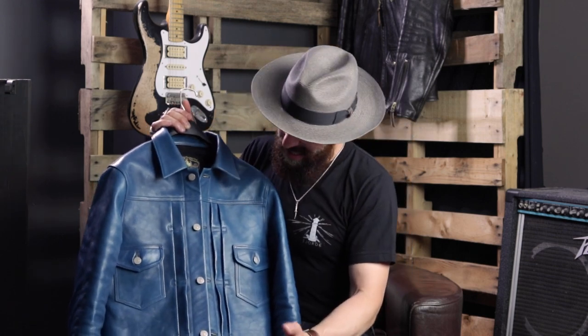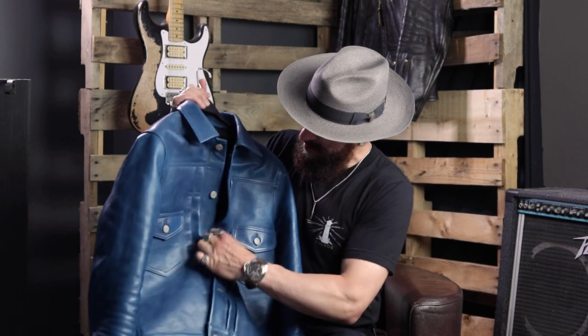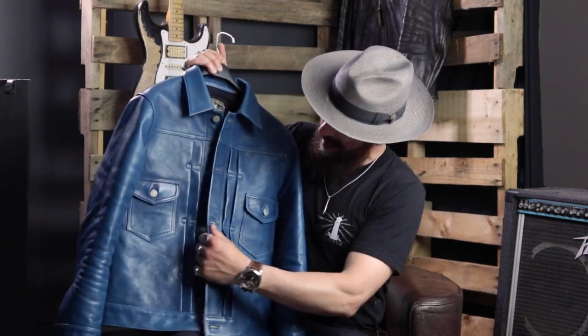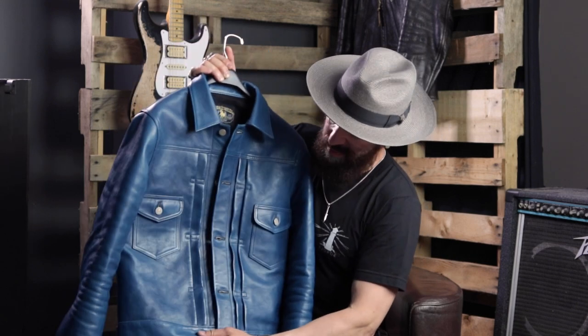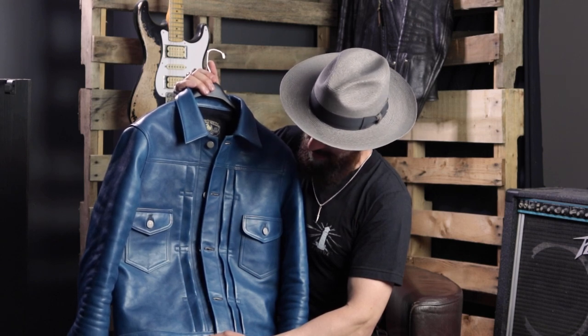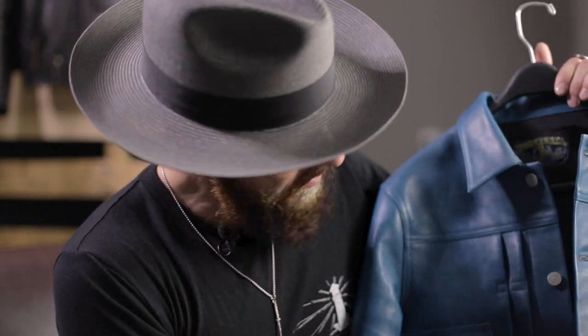Another question I had was about the buttons — how easy are they to button? As you can see, very easy. It buttons and unbuttons perfectly. And to me, that's a sign of tremendous quality and it's really well constructed. Absolutely love it.